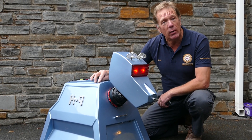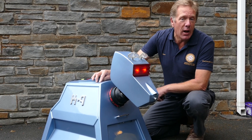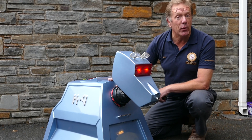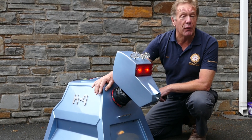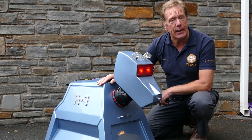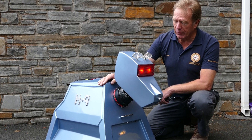It all started back in 2009 when my young son wanted a little robot that he could drive around. This was the first of five different robots which I've made, and he goes out and exhibits at different exhibitions and science fairs all over the UK.